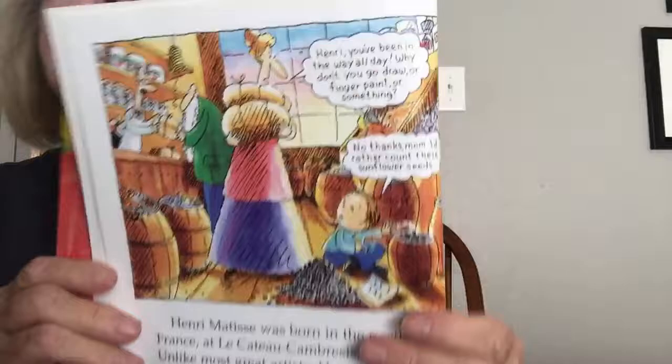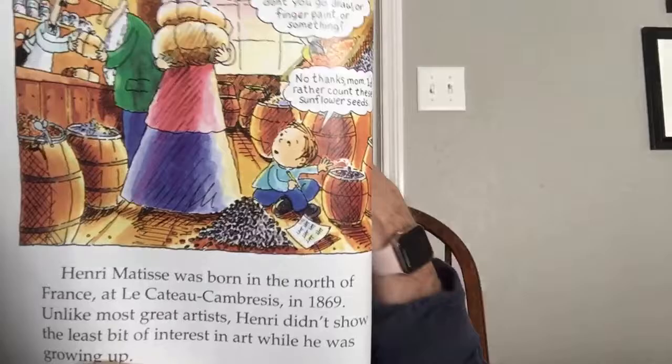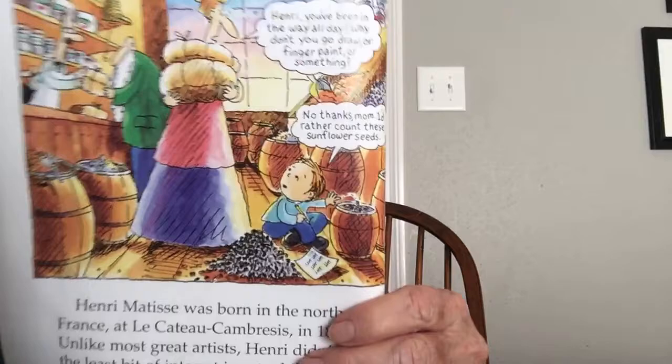There is a little cartoon of him and his mother. She's saying, 'Henri Matisse, you've been in the way all day. Why don't you go draw or finger paint or something?' He replies, 'No thanks, Mom. I'd rather count the sunflower seeds.' His parents owned a general store that sold seeds, grain, and household goods.